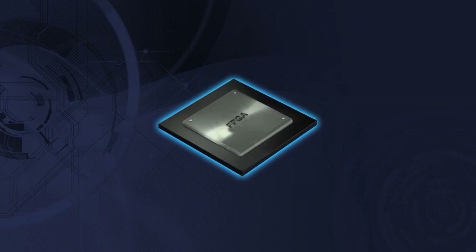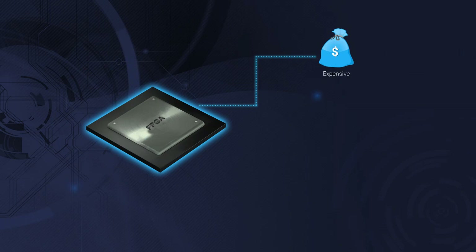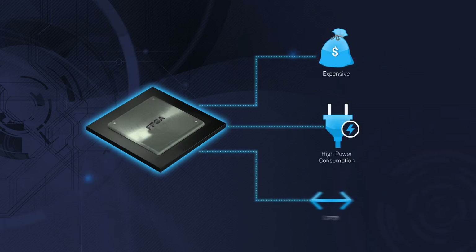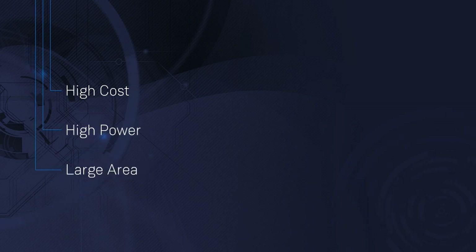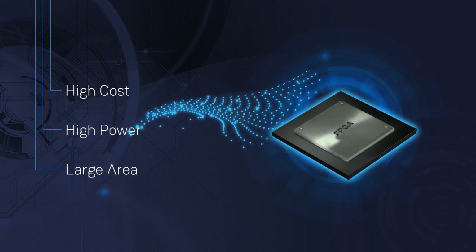Could FPGAs be the solution? Standard FPGAs are simply too expensive, too power-hungry, and too large. Then what is the solution? Achronix says enough to the status quo — it's time to change the rules.